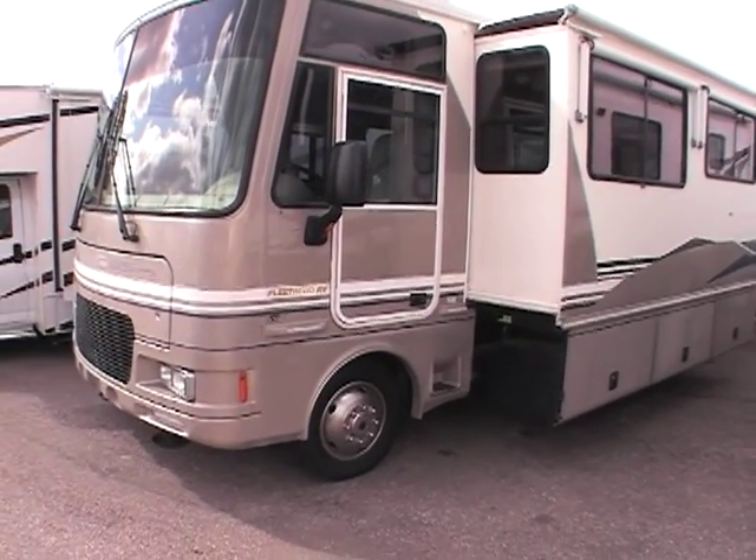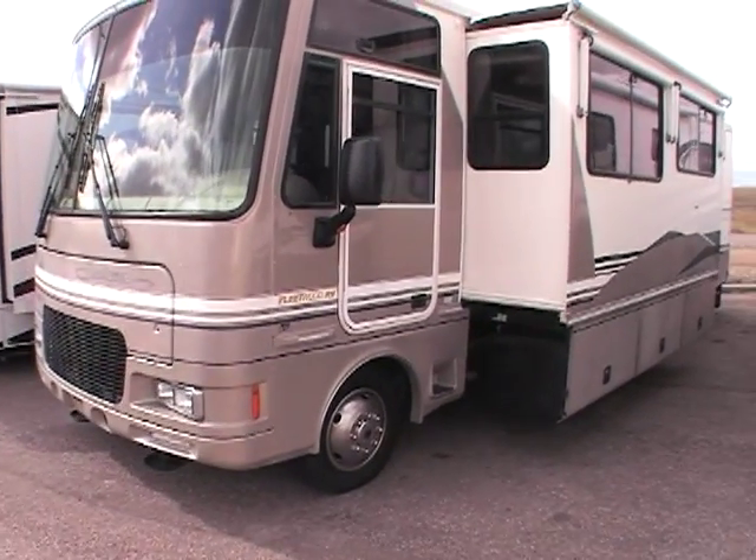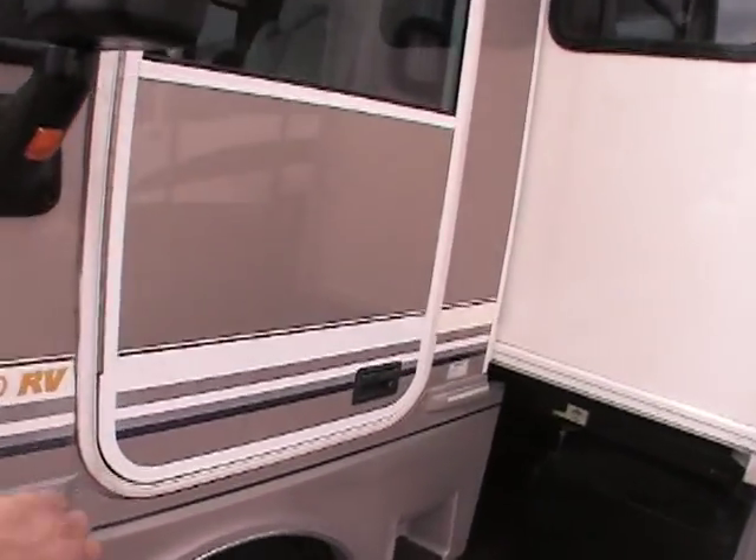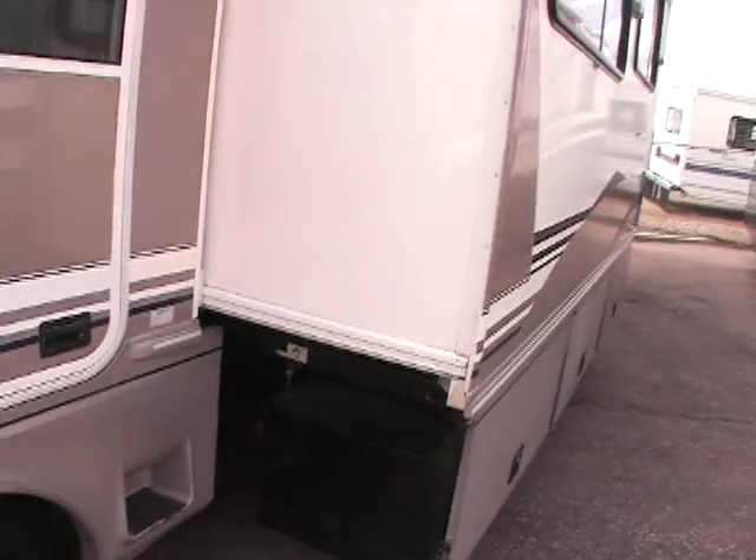This video is for a 2000 Southwinds 32V. This unit does have a V10. Walking around the outside, it's actually in pretty good shape. It's got a driver's side door, which I think is a nice feature.